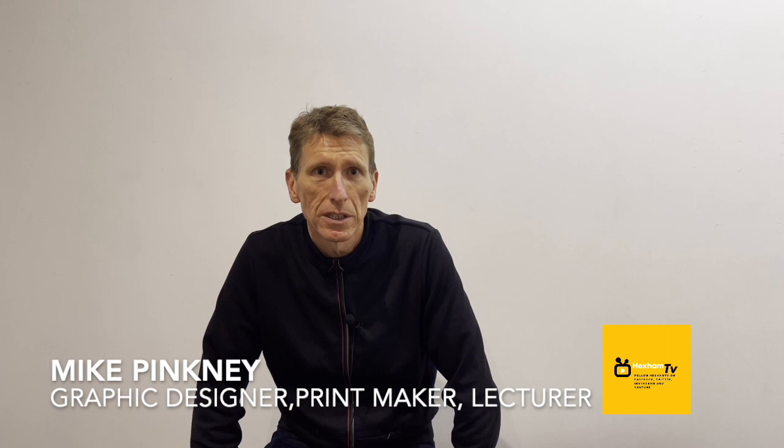I also lecture at Northumbria University and I also work as a graphic designer. So Mike, you're based in Hexham. Tell me a little bit about your background. How did you become an illustrated designer? I grew up in Consett and then I did a foundation course in art and design in Newcastle, and then following that I did a degree in London at Middlesex Polytechnic — Hornsey College of Art before that. So I studied graphic design and illustration in London.